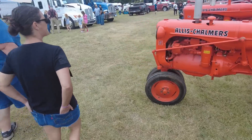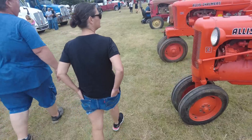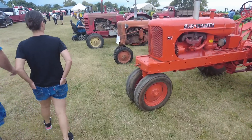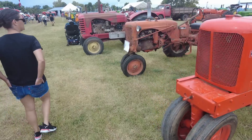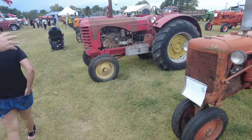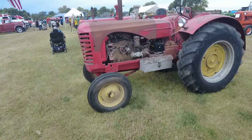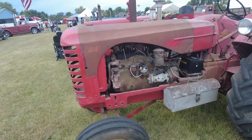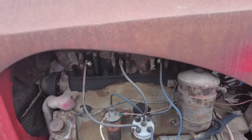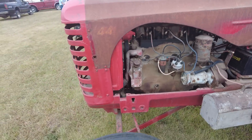Here we go, coming up on Doc's favorite tractor in the whole wide world — Alice Chalmers. That's Junior Mint. Junior Mint is the Alice Chalmers nut. It's a WD-44 — Doc just got all drooly; he quit filming us and went straight to filming the tractor.